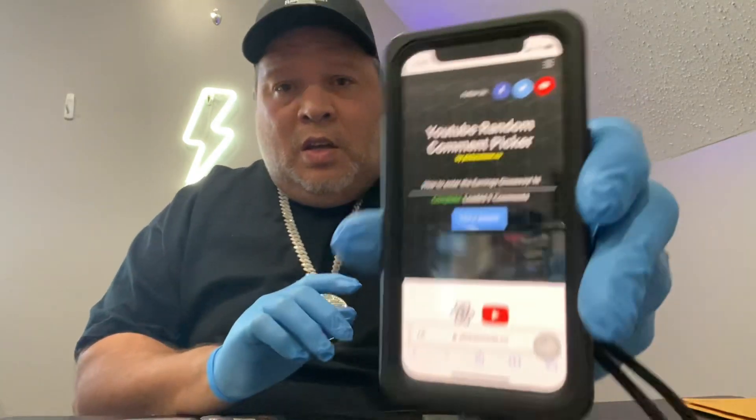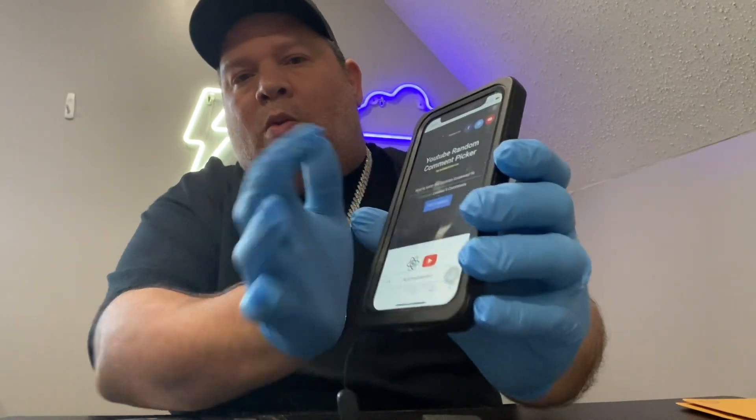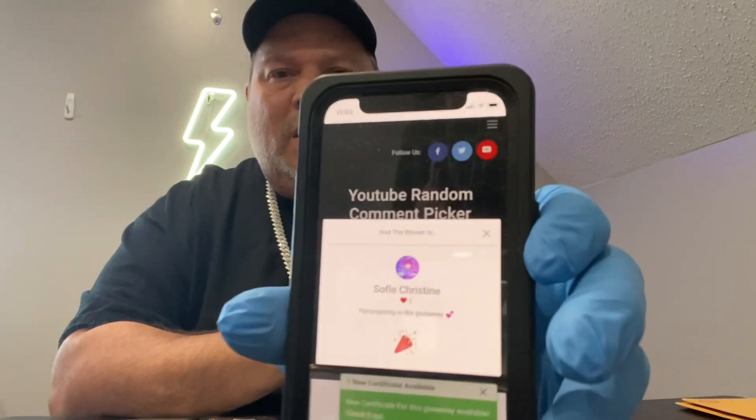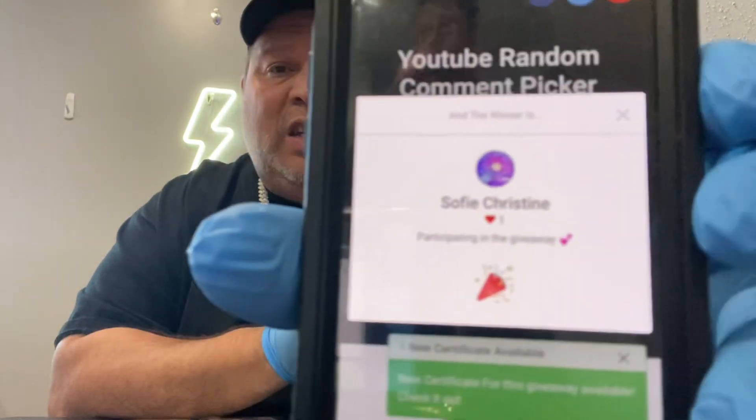I'm going right to the selector. I'll show you guys — we have the YouTube random comment selector picker, and I'm gonna hit that blue button to pick a winner. Let me show you guys me doing it — hit the button, see what the name is... it says it's Sophie Christine.